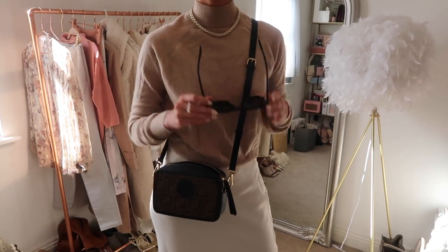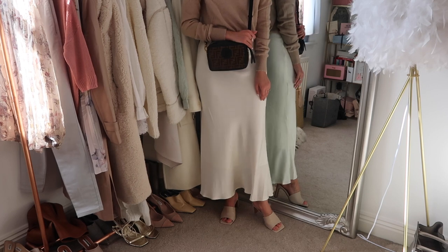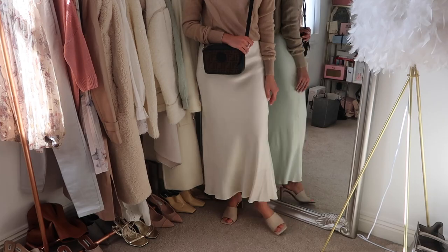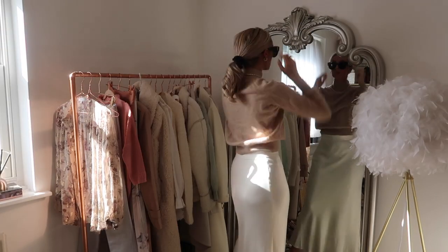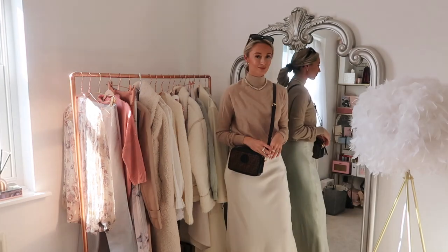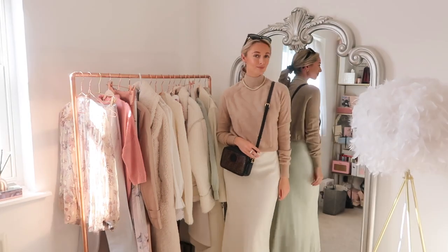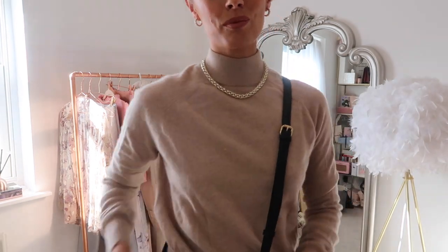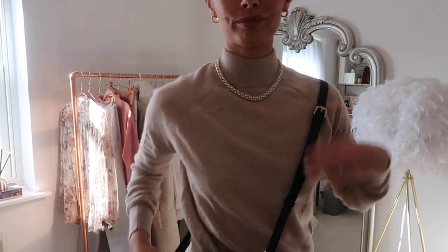You could also pair this with some lovely ankle boots or even knee-high boots. I think it looks so chic with your hair tied back and a pair of big black sunglasses - my YSL ones are my absolute favourites. For sunny spring days when it's still a little bit chilly, a cashmere jumper and a white midi skirt is just an absolute go-to look for me.